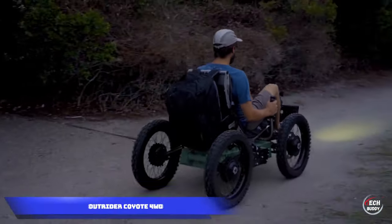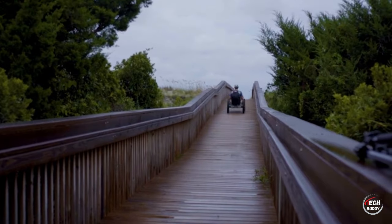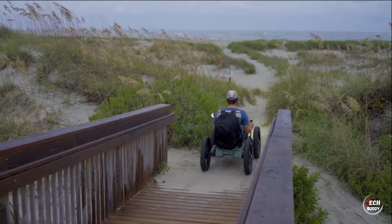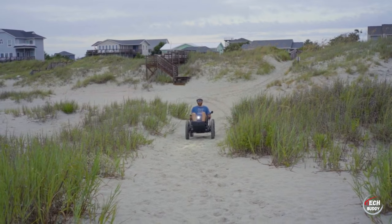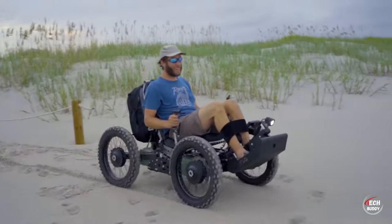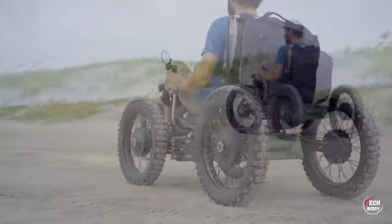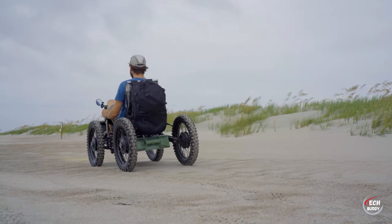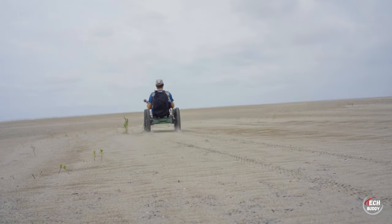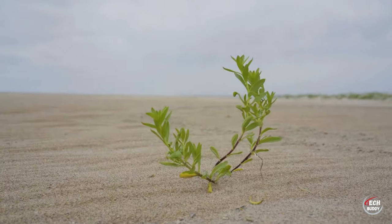Outrider Coyote. Enter the realm of inclusivity with the Outrider Coyote, an extraordinary ATV designed specifically for individuals with disabilities. This remarkable vehicle proudly holds the title of the lightest ATV on the market, weighing in at just 59 kilograms in one of its configurations. Beyond its featherweight design, the Outrider Coyote boasts impressive specifications, reaching a top speed of 27 kilometers per hour and covering an extensive range of 193 kilometers on a single charge. Adding to its practicality, this vehicle can be folded up for convenient transportation in the trunk of a car. The standard configuration, equipped with one battery and rear-wheel drive, is priced at $15,000, making the Outrider Coyote a beacon of accessibility and innovation for all.